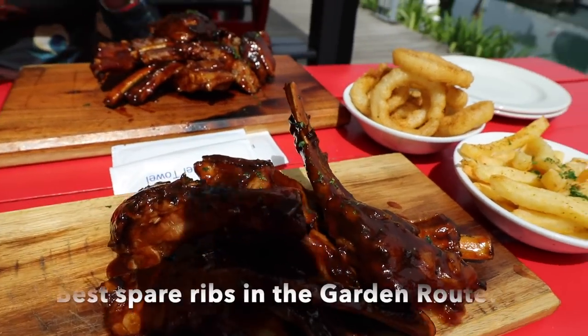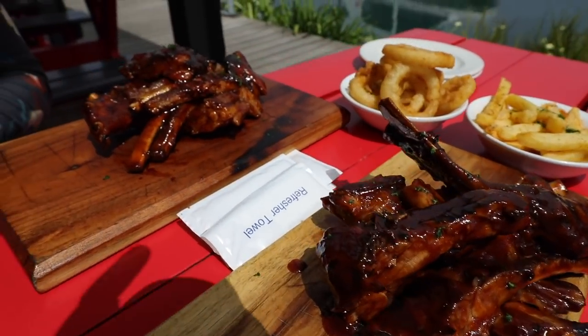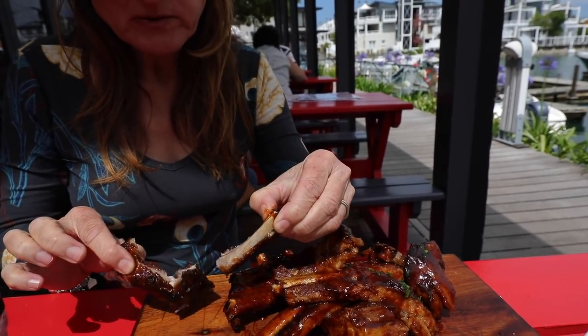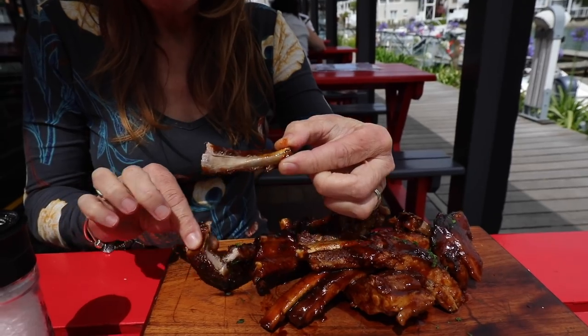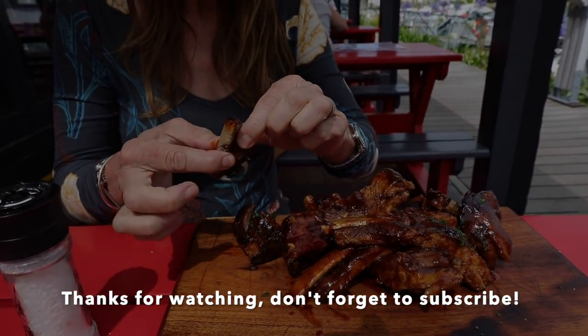If you like ribs, then this is the place to go. From past experience, these guys have the best ribs. So if you're in Knysna and ribs is your thing — and they've got some decent craft beer as well — go there, you won't regret it. With all the sides. You see what I mean when I said good ribs? Is this good ribs or what? They're good. Mmm.